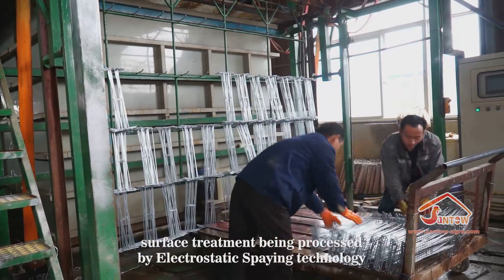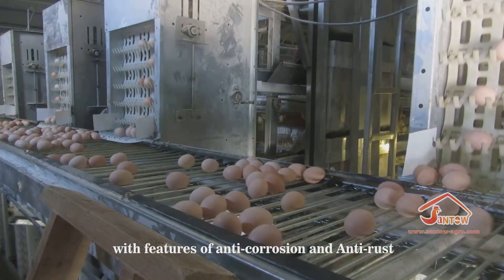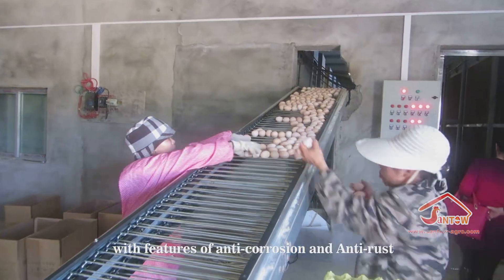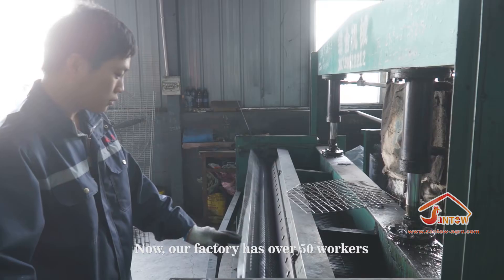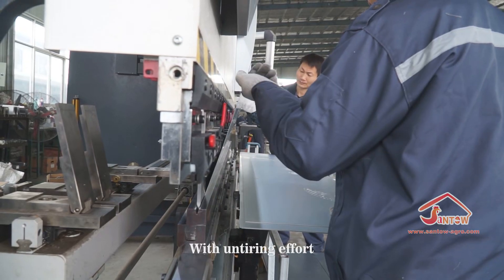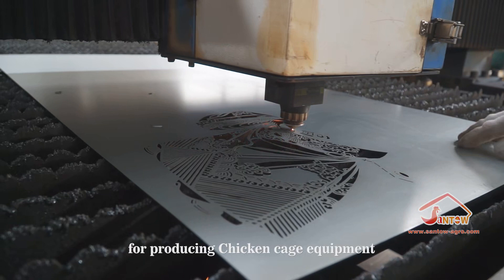Both A-type and H-type chicken cages are produced with national standard Q235 steel wire, surface-treated and processed by electrostatic spraying technology, which ensures a long lifespan with features of anti-corrosion and anti-rust. Our factory currently has over 50 workers, and with untiring effort, our factory is a leading manufacturer of chicken cage equipment.